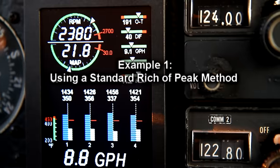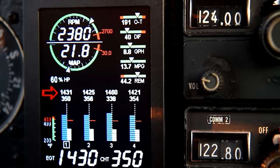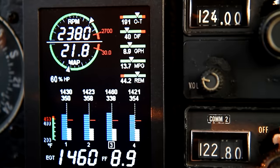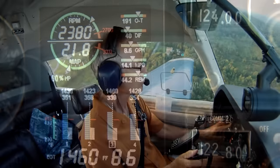Using standard rich of peak methods, I'm leaning 50 degrees on the rich side and burning 9 gallons per hour, giving me an efficiency of 13.6 miles per gallon over the ground. Very typical for this Mooney.